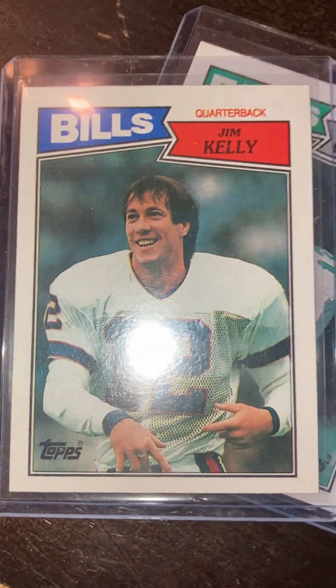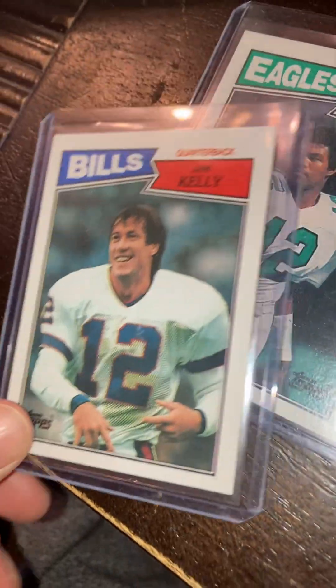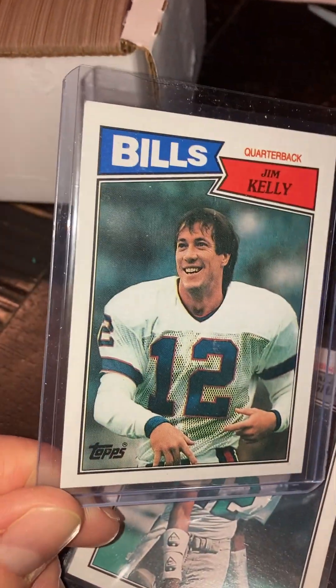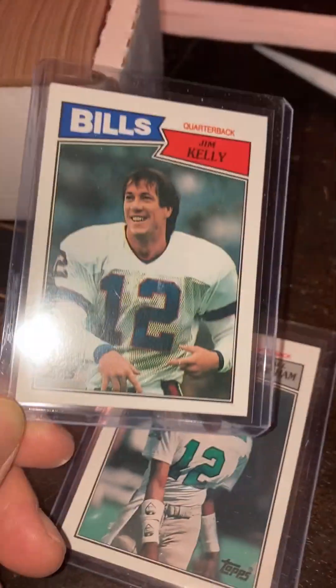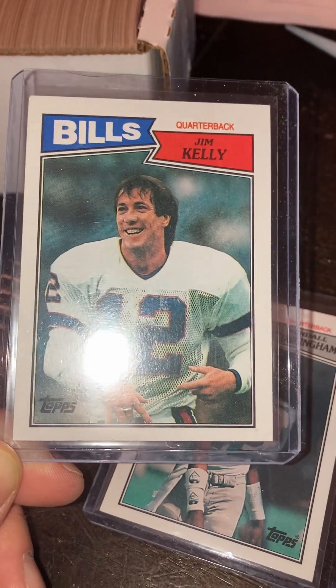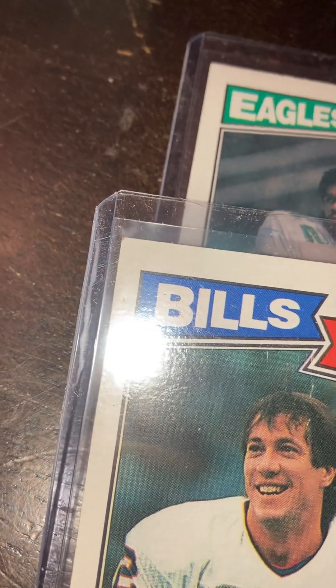Let's see if any of these are possibly PSA grade or any kind of grade — SGC, whatever, grading eligible. And this just came. That Kelly looks nice. So there's the Kelly — sharp corners, it's really bright. We're up here in Cleveland, up in the northeast. Top to bottom, super sharp corners, a little higher on the top.